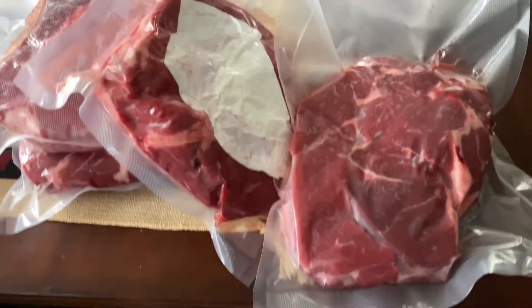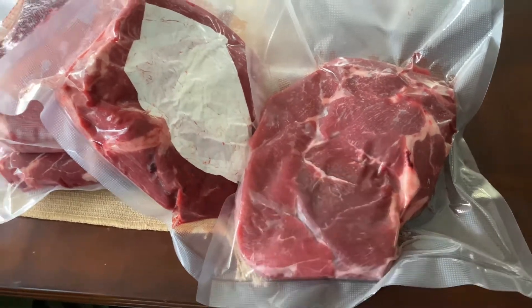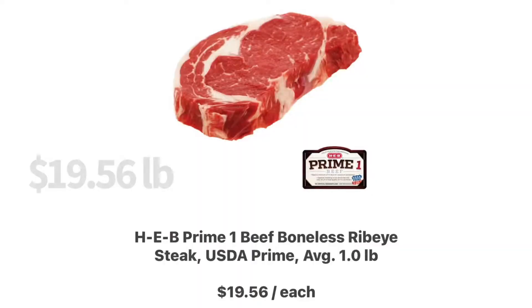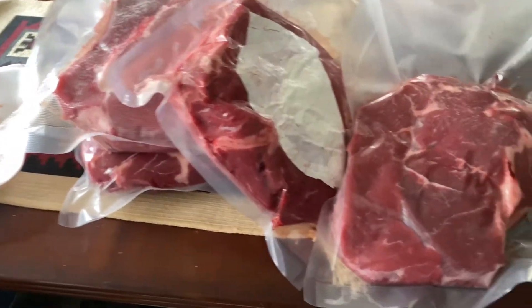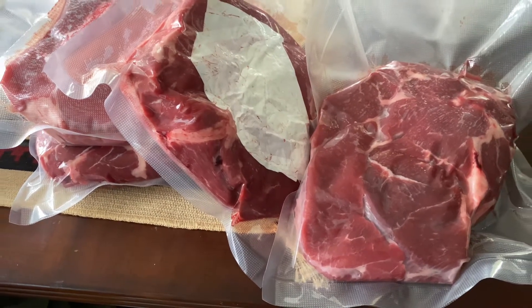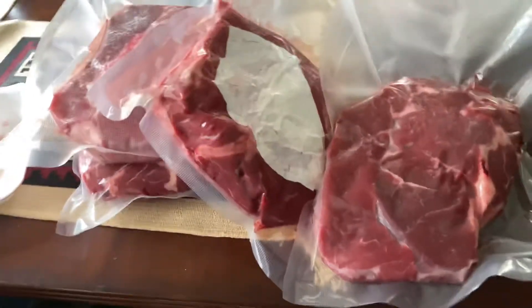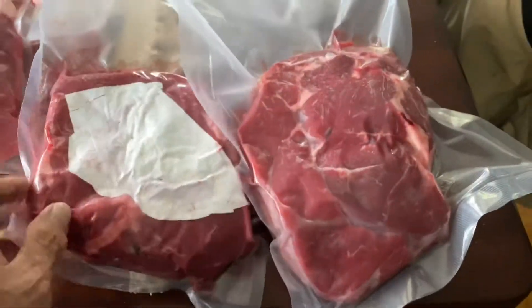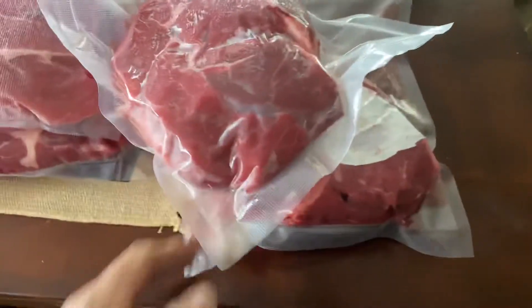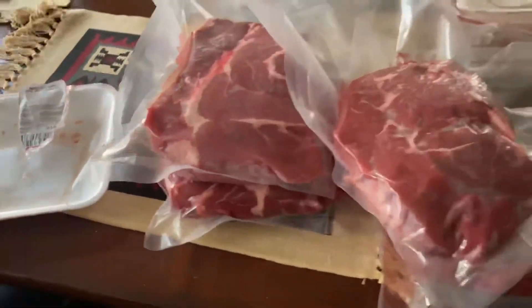As opposed to ribeye, which is 19 dollars and change a pound. So I have all this meat for the price of three — actually that would be two ribeyes, because the ribeyes are typically one pound 16 ounces at 19 dollars a piece. And this was the most expensive at 12.43. Anyway, you do the math.